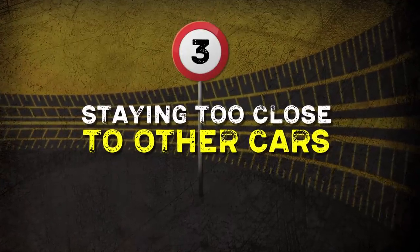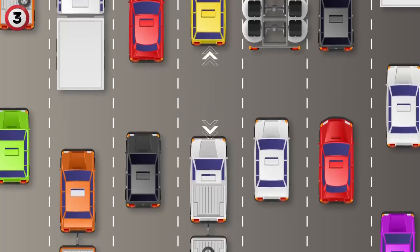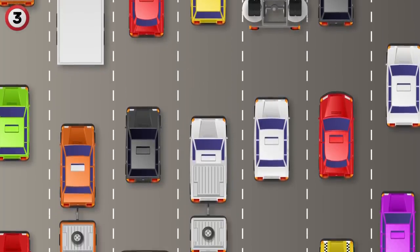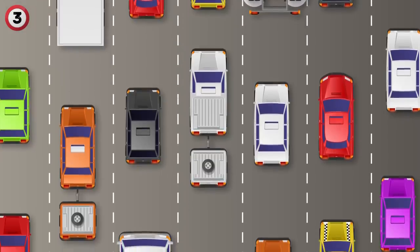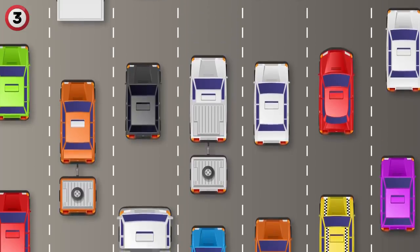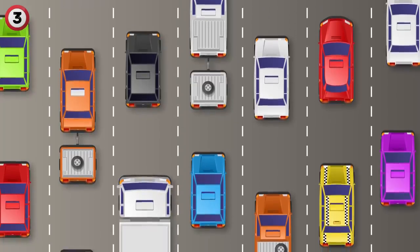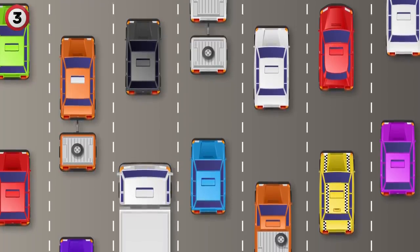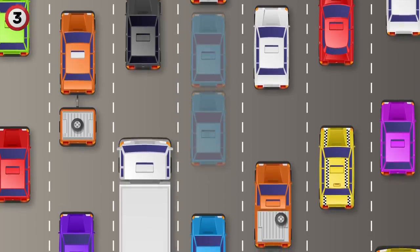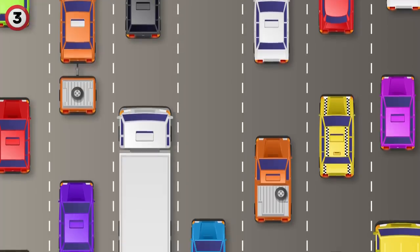Number 3: Staying too close to other cars. The recommendation is to double or even triple your distance between cars. A good way of judging this distance is if the car ahead of you passes a landmark, it should take 6 seconds before you pass it. Many drivers don't take into consideration that as you increase your speed, you should also increase the distance between cars. For every 10 mph, there should be 4 car lengths of space. A greater distance gives you more time to react to a dangerous situation.